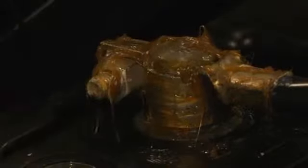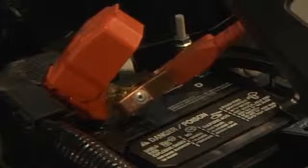But corrosion and increased energy requirements can cause a shorter battery life and leave you stranded. In fact, only 30% of all batteries actually reach their 48-month life expectancy.